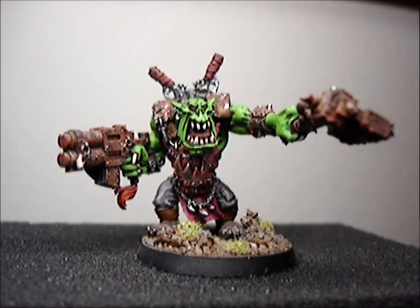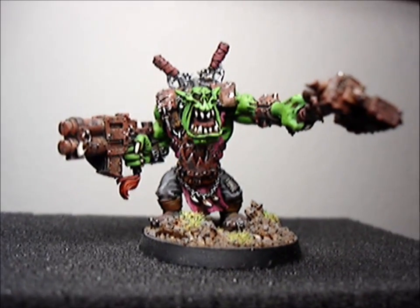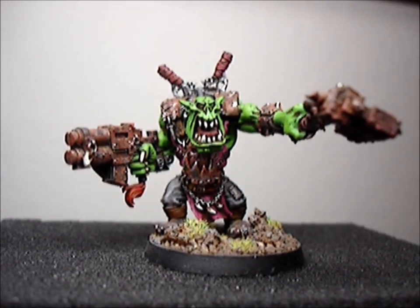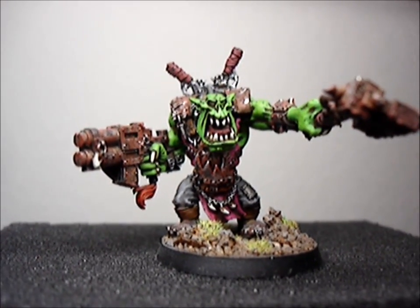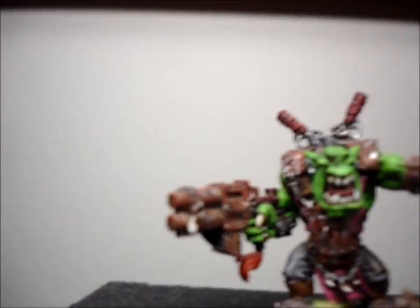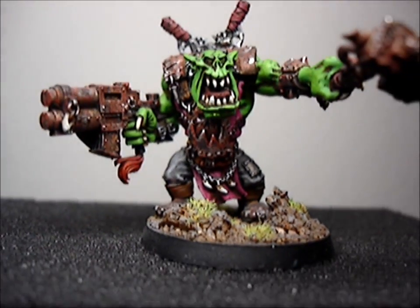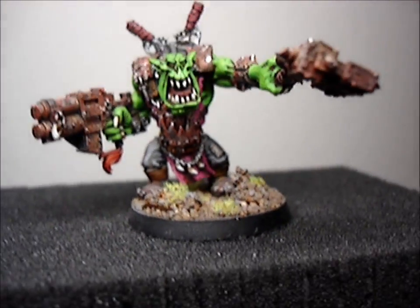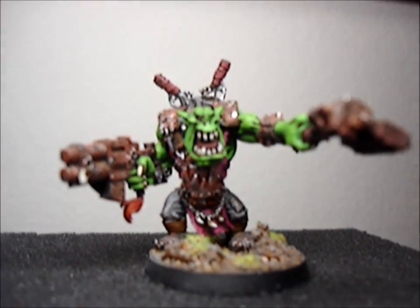Anyways, this is my favorite paint job I've done so far. I still got some other stuff that I like, but this is probably one of my favorites because I got the rust color very well done, the skin color, everything — even the base. I'm pretty proud of it.